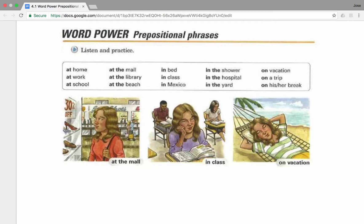Now let's analyze the prepositional phrases. Prepositional phrases: at home, at work, at school, at the mall, at the library, at the beach.